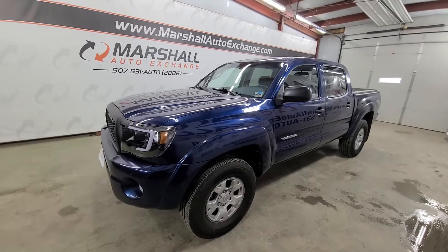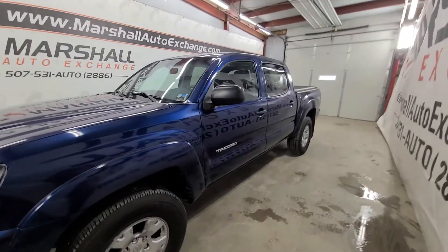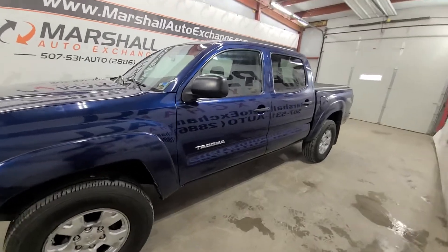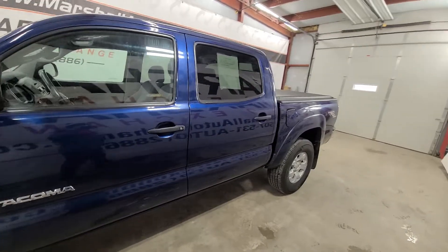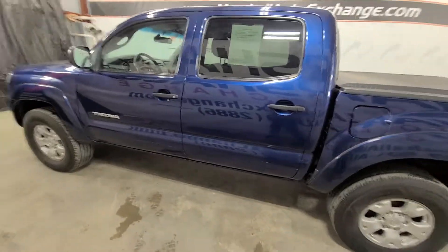A little history on this unit: we purchased this vehicle from a franchise store via the auction, so we don't have a ton of history on it before it got here. If you're looking for number of owners, accidents, things like that, you would need to obtain a CarFax or an AutoCheck, and you need to do that from them directly as we are not a CarFax dealer.